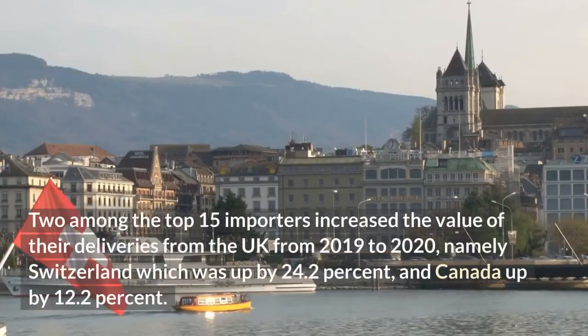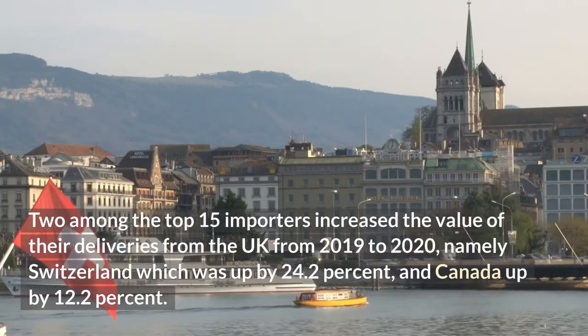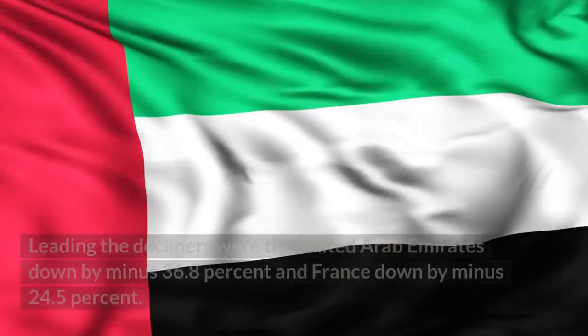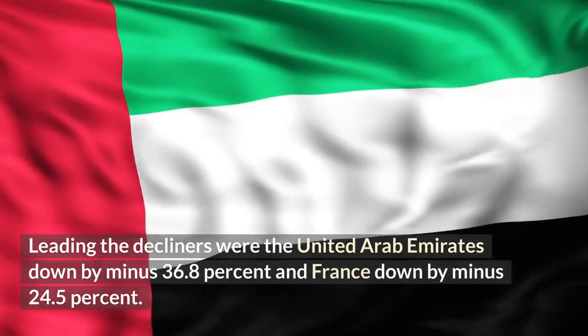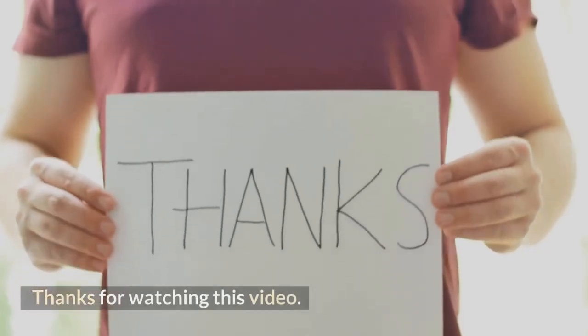Two among the top 15 importers increased the value of their deliveries from the UK from 2019 to 2020: namely Switzerland, which was up by 24.2%, and Canada, up by 12.2%. Leading the decliners were the United Arab Emirates, down by minus 36.8%, and France, down by minus 24.5%.